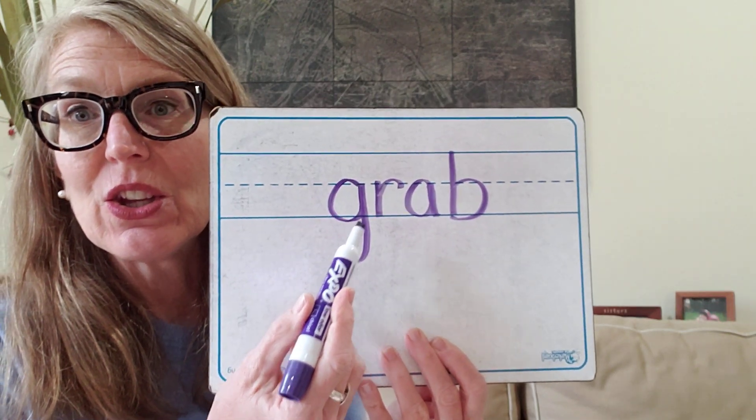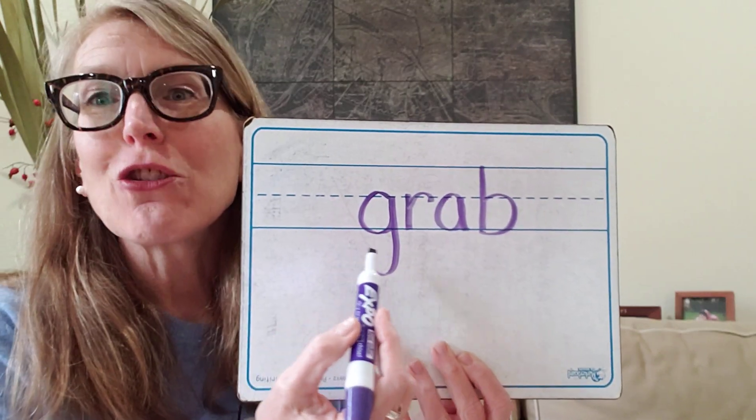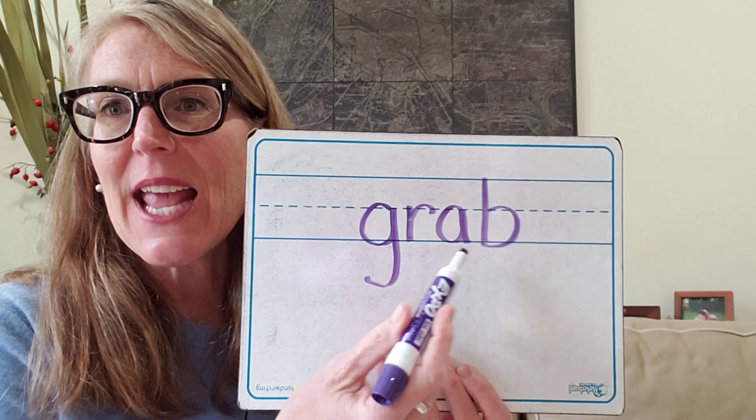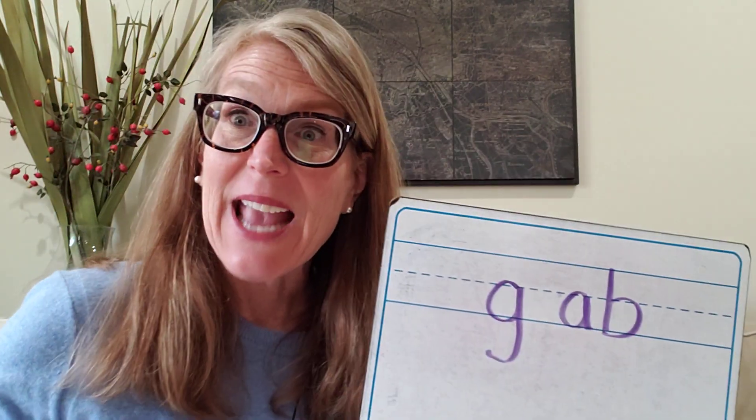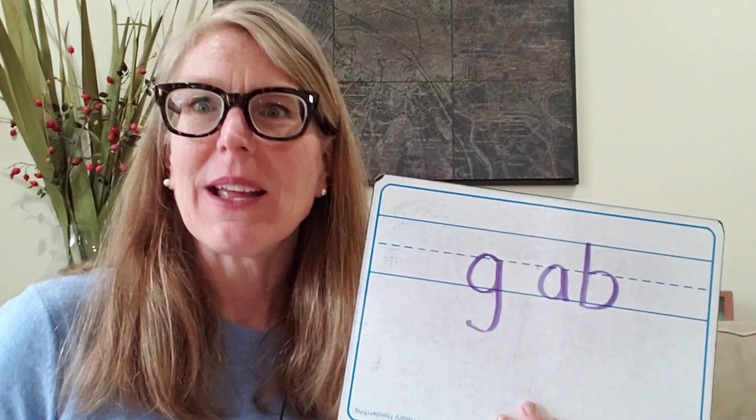How about 'grab?' This is a little trickier. G, R, ah, B — grab. The letter for G, the letter for R, the letter for A, and the letter for B. Try those four sounds. The word was grab. Let's check and see: G, R, ah, B — grab. G-R-A-B. If I forgot to put that R sound in there, my word would just say 'gab.' Do I gab a bag? I grab a bag. Good job. We want to make sure we have that R sound in there.